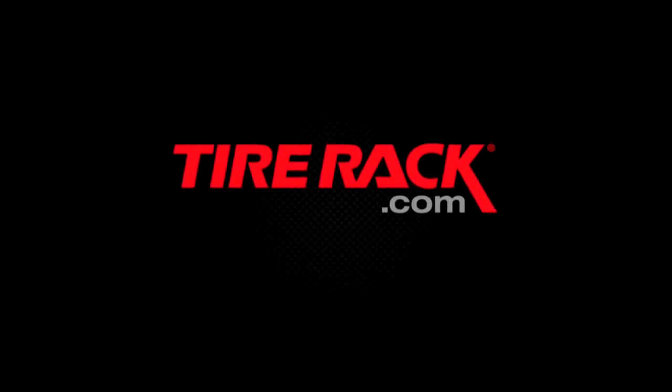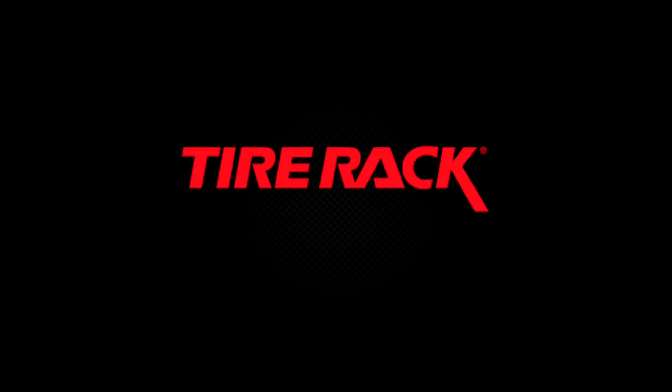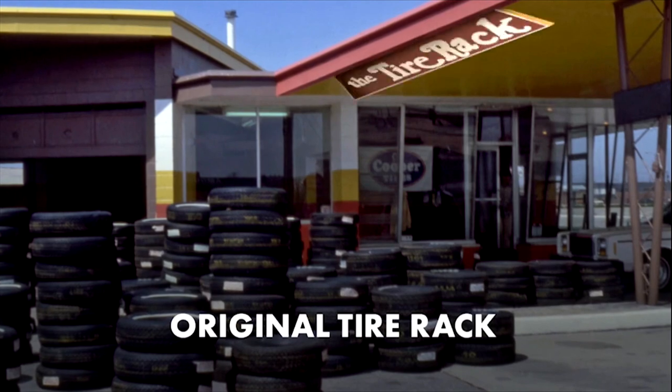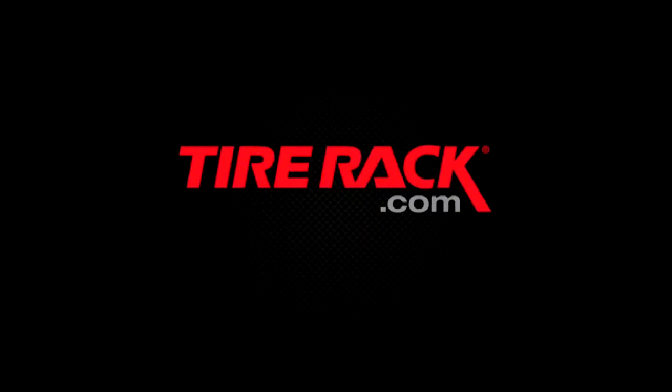TireRack.com is proud to support MotorWeek. A very brief history of TireRack.com: first there was the wheel, then the tire. We'll call it Tire Rack. Forty years later, we're not slowing down. TireRack.com.